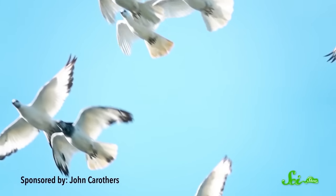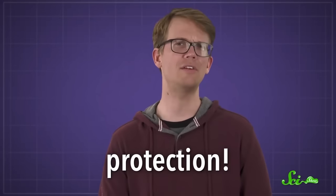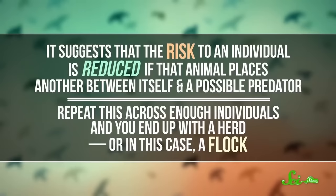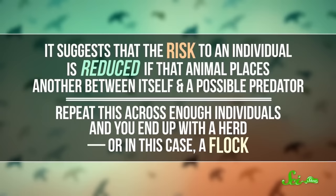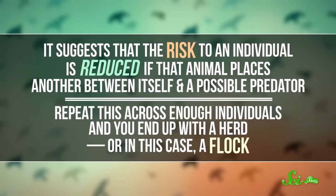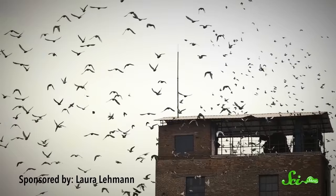Small birds that do flap their wings like larger ones just don't generate a big enough vortex because of their size. For small birds, flying in groups sometimes uses even more energy, not less. But these species have another need that's even more important — protection. In 1971, evolutionary biologist William David Hamilton proposed the selfish herd theory. It suggests that the risk to an individual is reduced if that animal places another animal between itself and a possible predator. Whether you're talking about schools of fish or swarms of insects, this is a pretty common survival strategy. So the next time you see a group of birds flying by, it might be to save energy, or it could just be to stay alive.